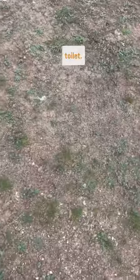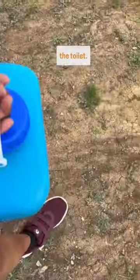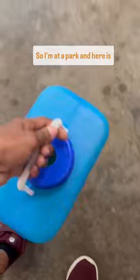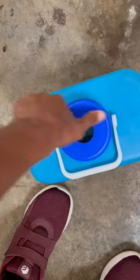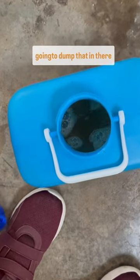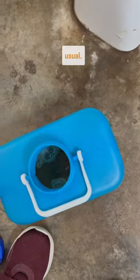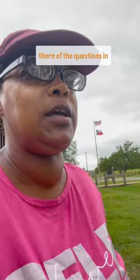We're gonna go to the toilet. We're at a park right now and we're just gonna go to the toilet and empty it. Here is the toilet and here is my container, and I'm just gonna dump that in there and flush the toilet as usual. And just like that, I empty my pee and I put a little water in there.